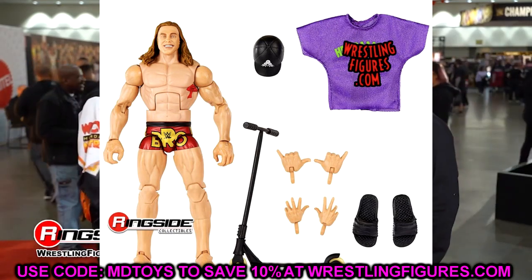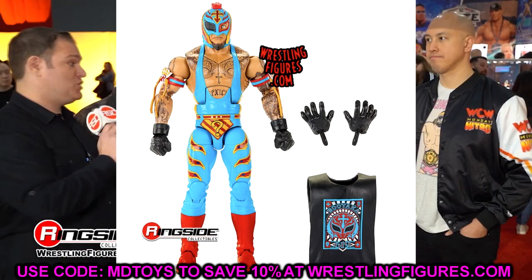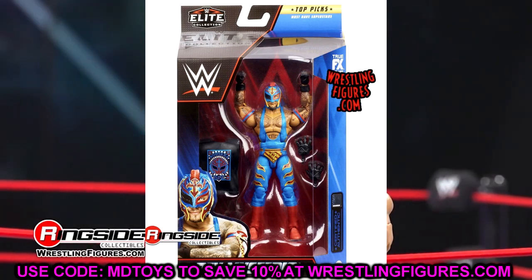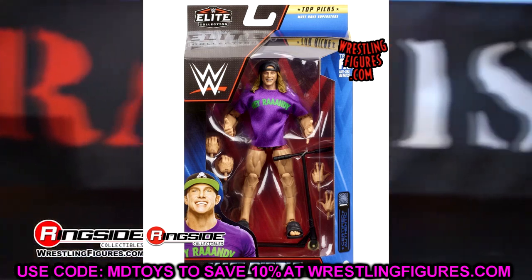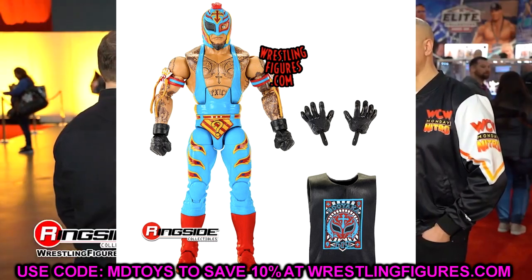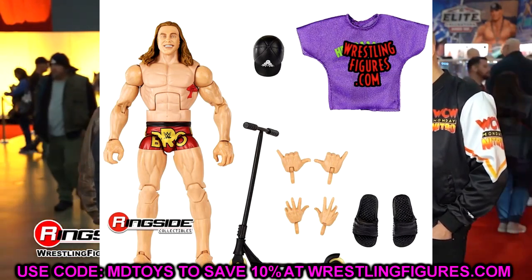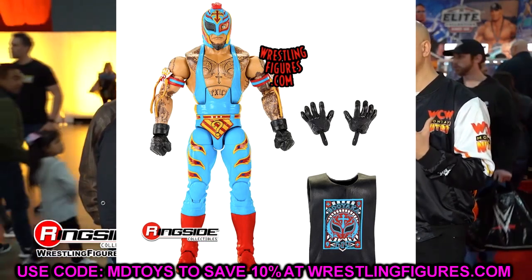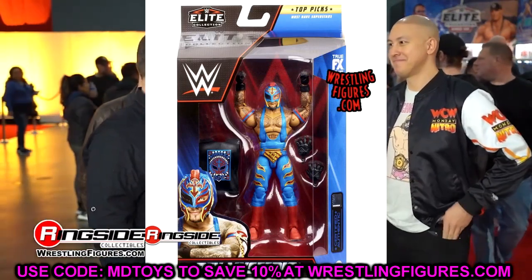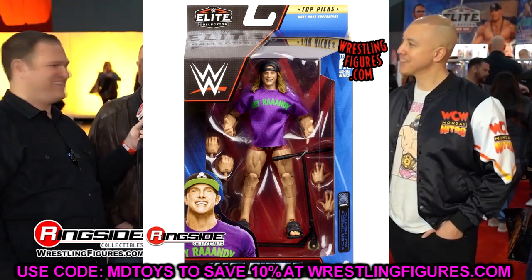Moving to the rest of the Top Talents wave — a lot of people were scratching their heads at this. We have Matt Riddle and Rey Mysterio, and these are just re-releases. It's like greatest hits coming in the Top Talents wave. The Elite 88 Rey Mysterio in the Superman colorway is here, though this version does have double-jointed arms. Then we have Matt Riddle, which is just the Elite 99 Matt Riddle — a figure that I don't even think has hit retail yet.